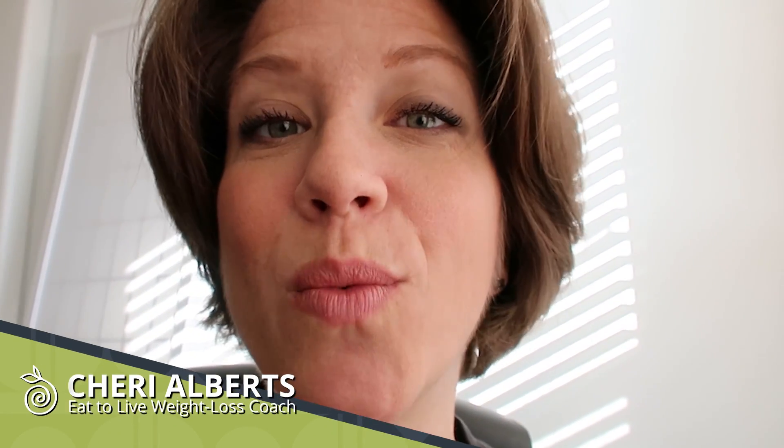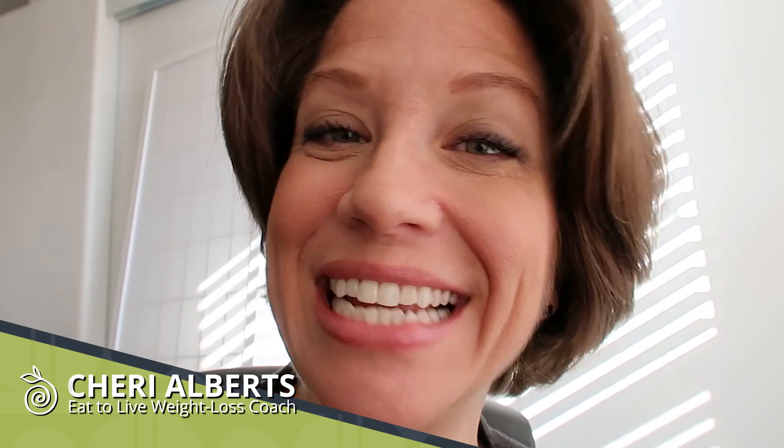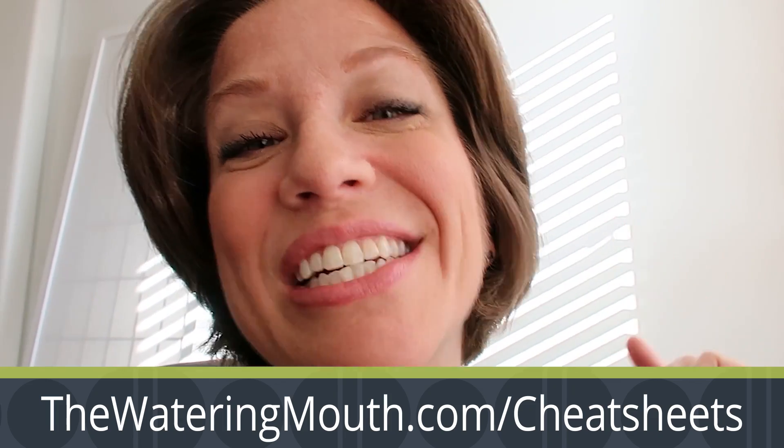Hey guys, Shari here from The Watering Mouth with another What I'd Eat in a Day to Lose Weight on the Eat to Live Nutritarian Diet — healthy, whole foods, plant-based, high nutrient, amazing food for your health and longevity. If you want these recipes, make sure you download the cheat sheets at TheWateringMouth.com/cheatsheets. Let's see what we're making.